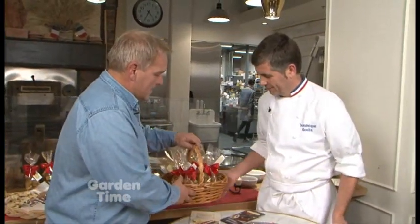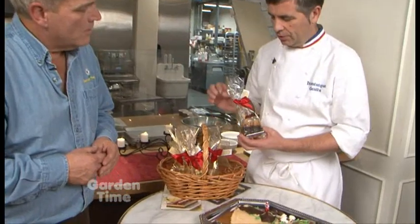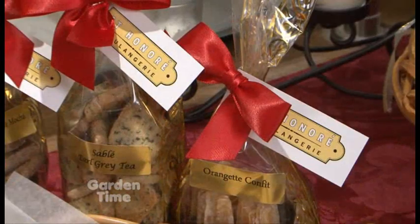Dominique, you also have these wonderful candies as well. Tell me about this one. So this is the orangette — it's a little candied orange peel, orange confit dipped in dark chocolate.